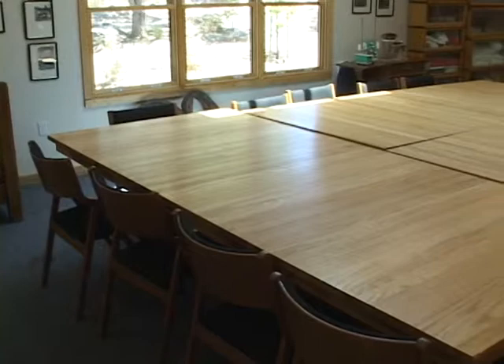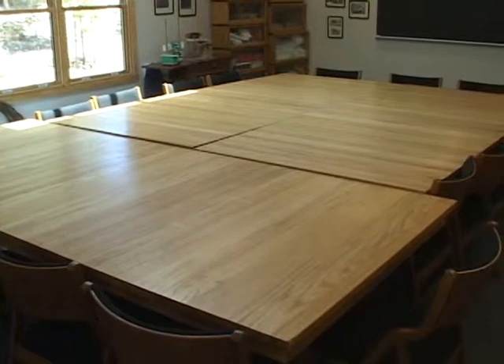This room is also our largest classroom. This is where the summer seminar meets every summer — the entire first-year new class that comes in July, plus half of the second-year class who are here at that time.